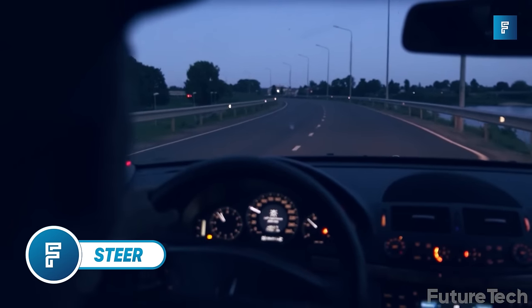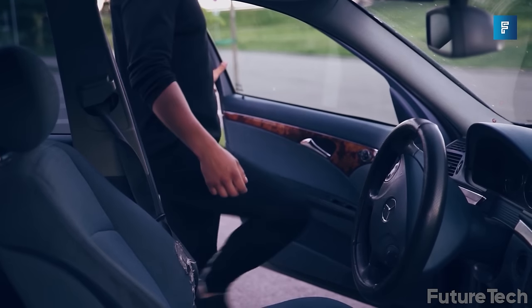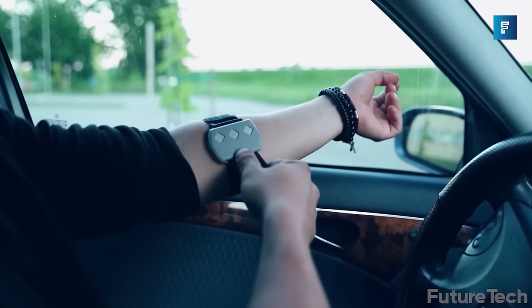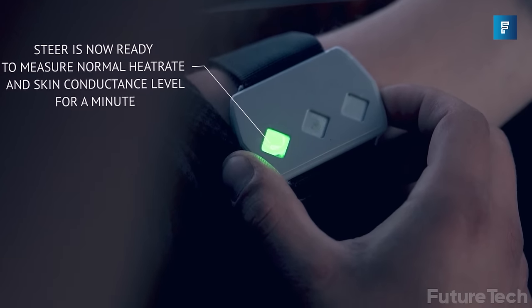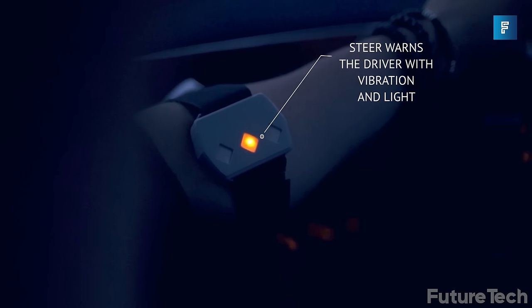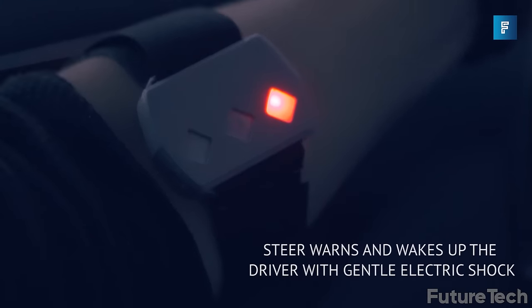Steer. They say driving drowsy is as dangerous as driving drunk. Steer is a prototype solution to stop that. At the first sign of drowsiness, Steer turns on and gives the driver a heads up by sending a vibration through a wearable piece of tech. If there are further signs of sleepiness detected, the folks at Steer up the game by sending through a nice electrical shock, waking up the driver and sending their heartbeat racing.